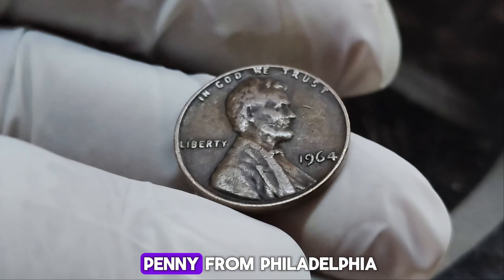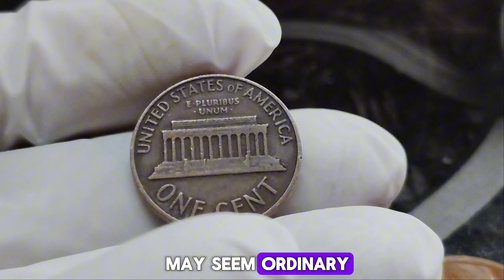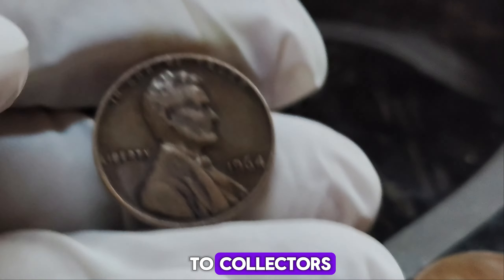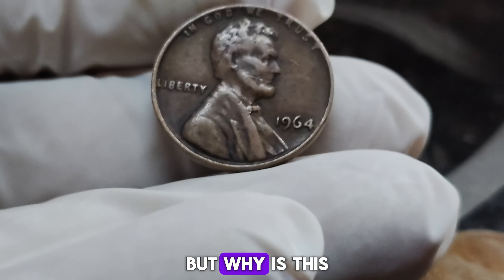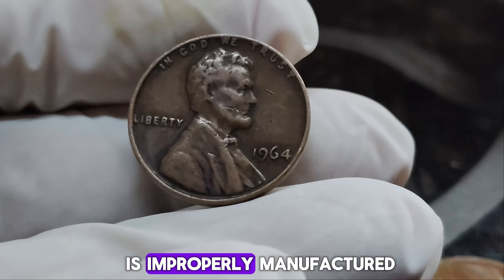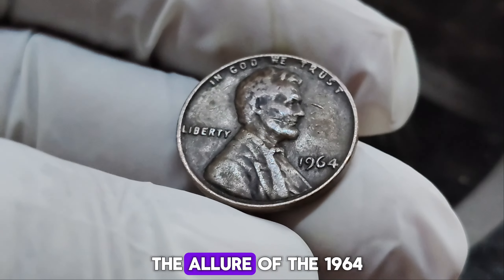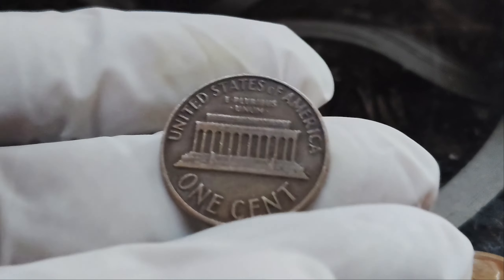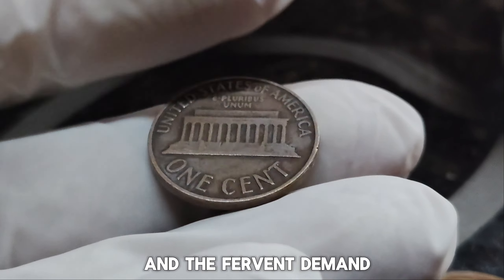At first glance, the 1964 Lincoln penny without a mint mark may seem ordinary. But certain 1964 pennies are rumored to have been struck with a rare double-die error, making them incredibly valuable to collectors. This double-die error results in noticeable doubling on the date and lettering on the coin, creating a distinct and sought-after variety. Double-die errors occur when the coin die is improperly manufactured, leading to a doubling effect. These errors are rare and highly prized because they represent a unique mistake in the minting process. In pristine condition, these pennies have fetched astonishing prices, with the most notable sale reaching an incredible $1.6 million.